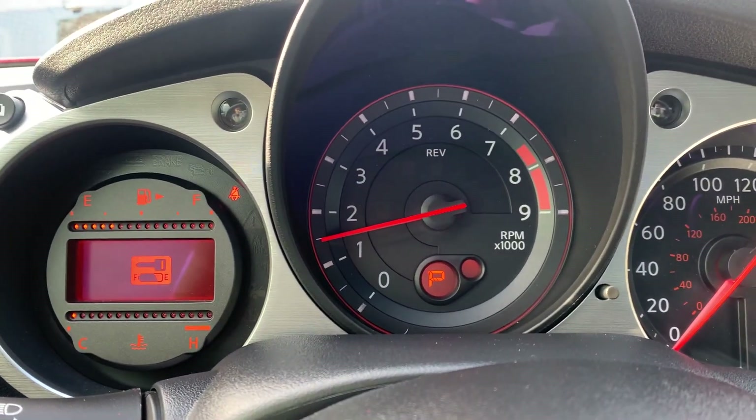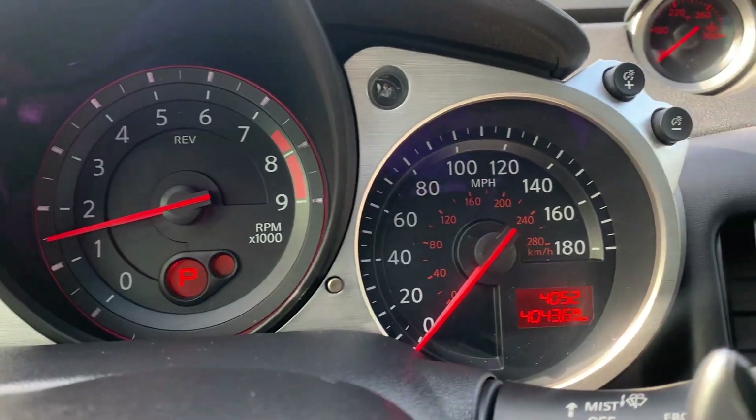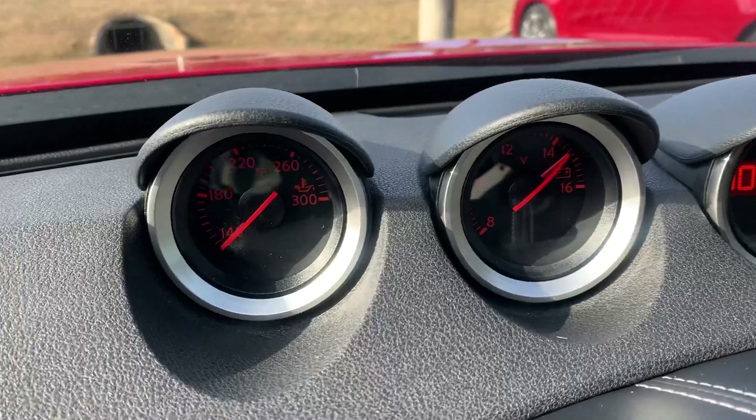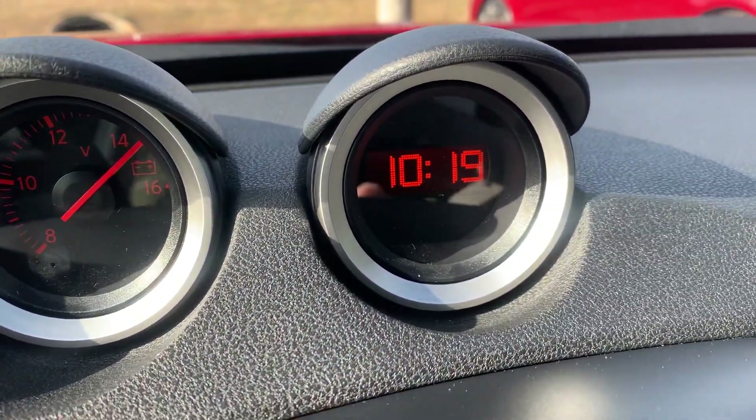Over here you're going to have your speedometer, fuel gauge, and odometer right here as well. Over here to the right, above the entertainment center, you're going to have some extra instrument clusters as well as a clock.